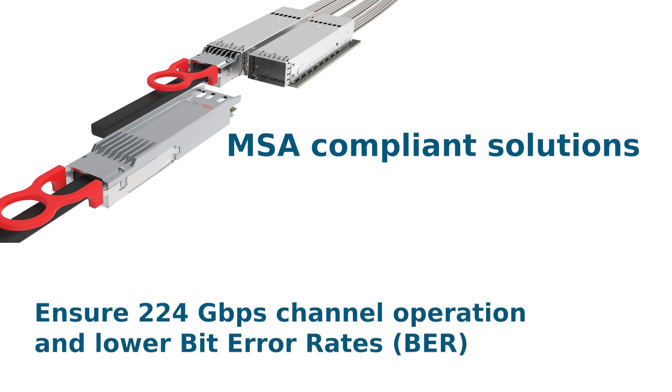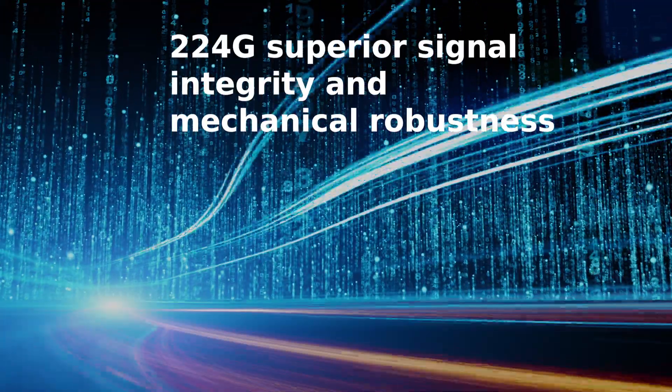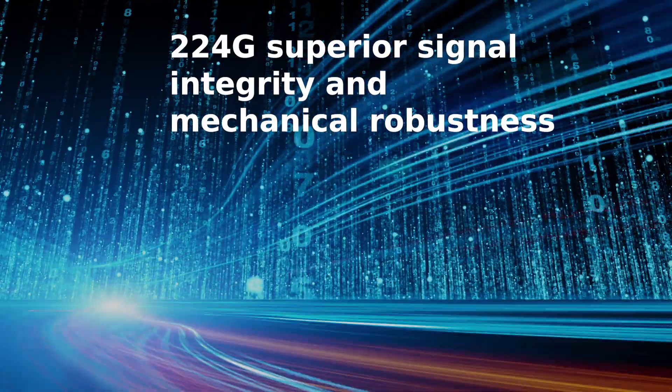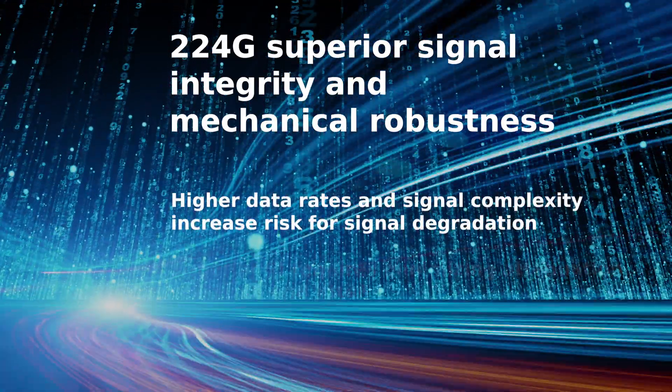This ensures 224G channel operation, lower bit error rates, a reduced thermal load, lower costs, and increased design flexibility. For 224G, superior signal integrity and mechanical robustness are necessary, as higher data rates and signal complexity increase the risk of signal degradation.